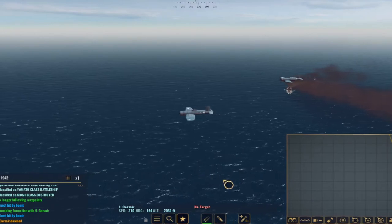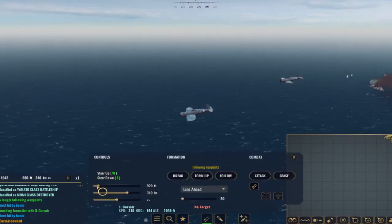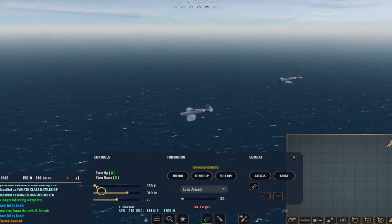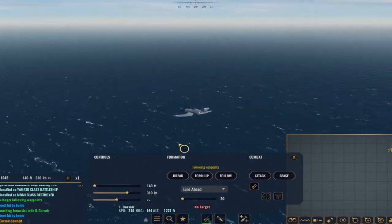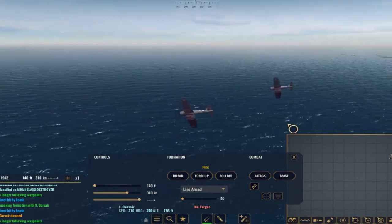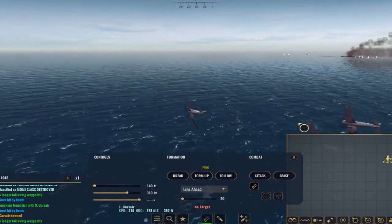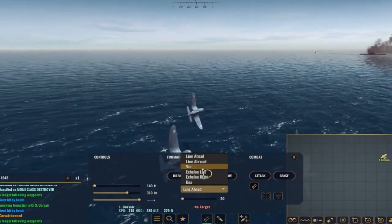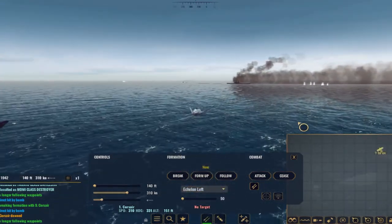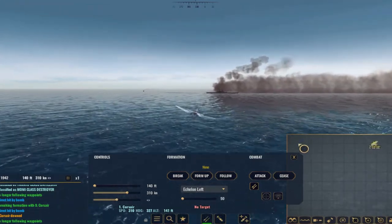This is historically grounded — during the Battle of the Philippines, U.S. forces sent a large formation of aircraft against the Yamato. We're using Corsairs because they're simply the best. We continue to bank, switch into an echelon left, straighten out, identify the Yamato, and plan to drop at around 100 yards again. We've been releasing way too late, so we adjust.